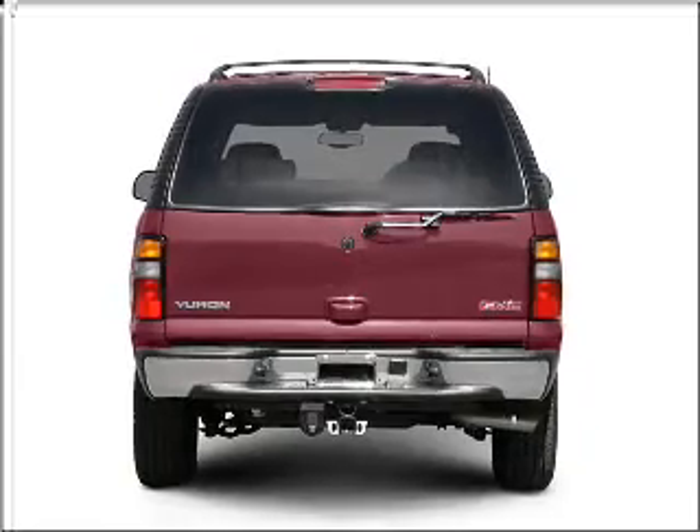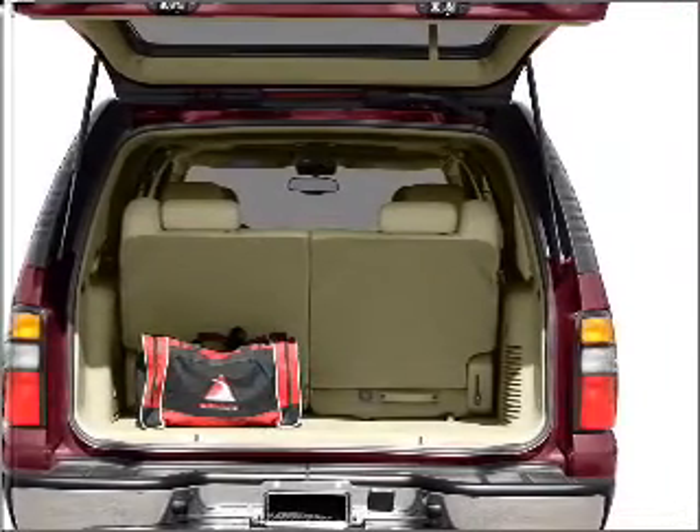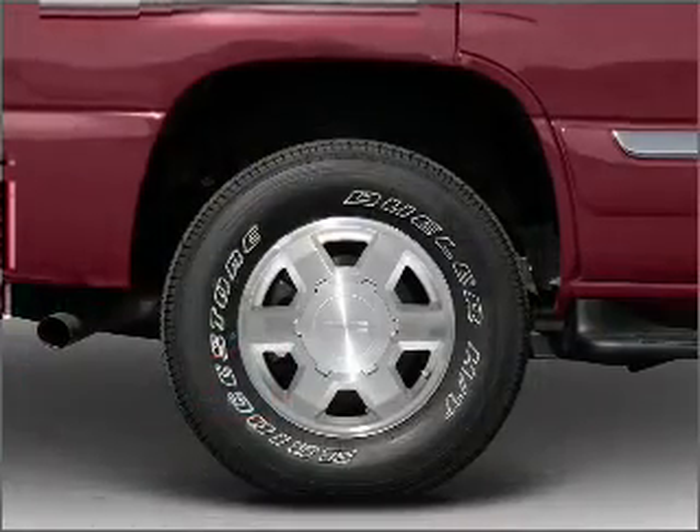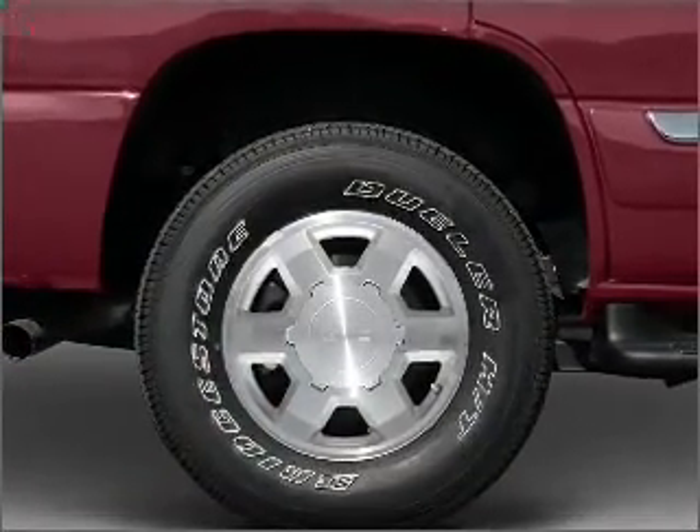Reach your destination effortlessly with GPS navigation. Premium wheels give a more luxurious look. Treat yourself to the splendor of a premium sound system. The anti-lock braking system will help deliver you safely to your destination.